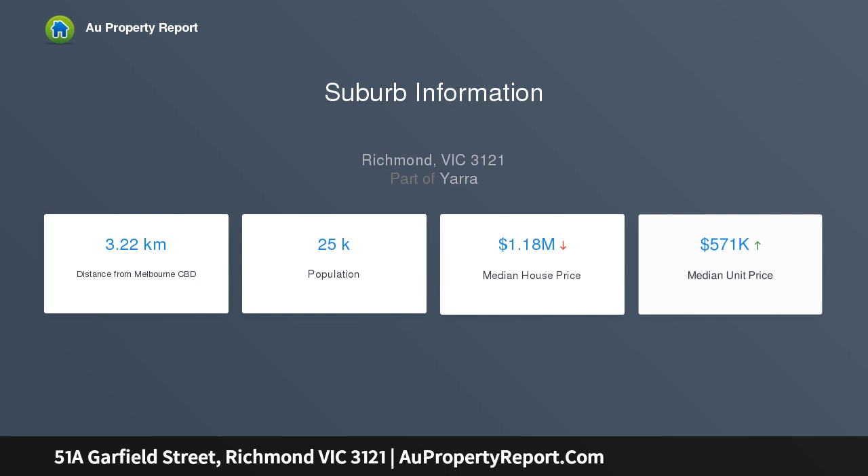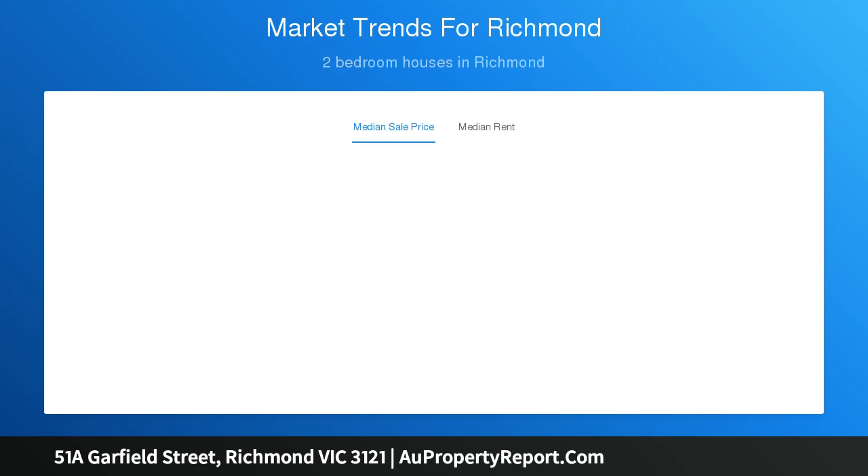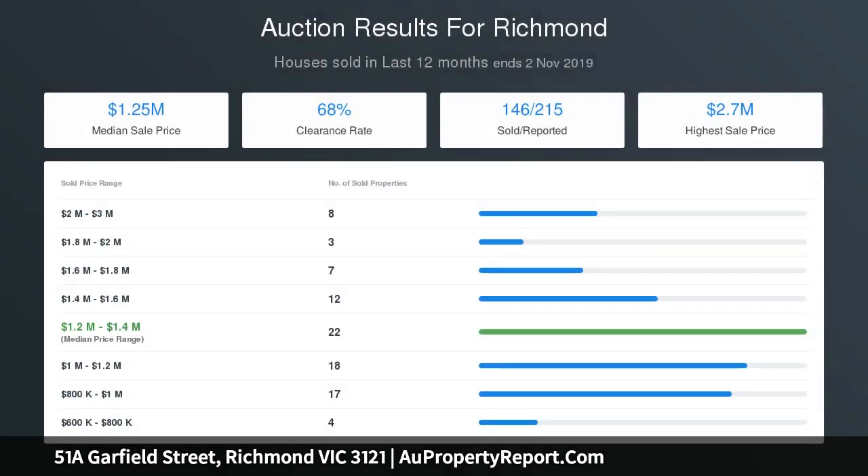The backyard has direct laneway access, allowing for secure parking options. Looking out over the central space is the fully equipped kitchen, complete with a breakfast bar and quality appliances.